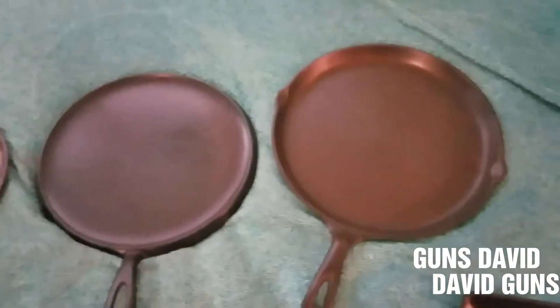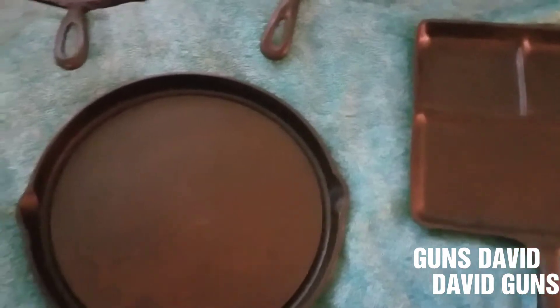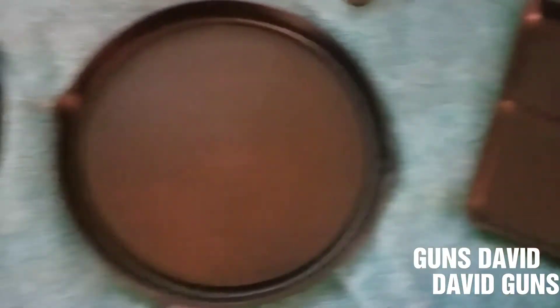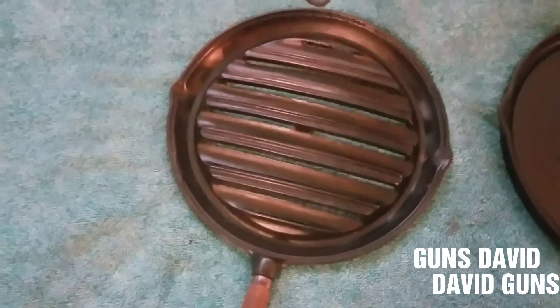These top three are all Griswolds. These are Wagners. This is what they call a ham and egger. This is a fat-free fryer, and also this — this is a fat-free fryer.